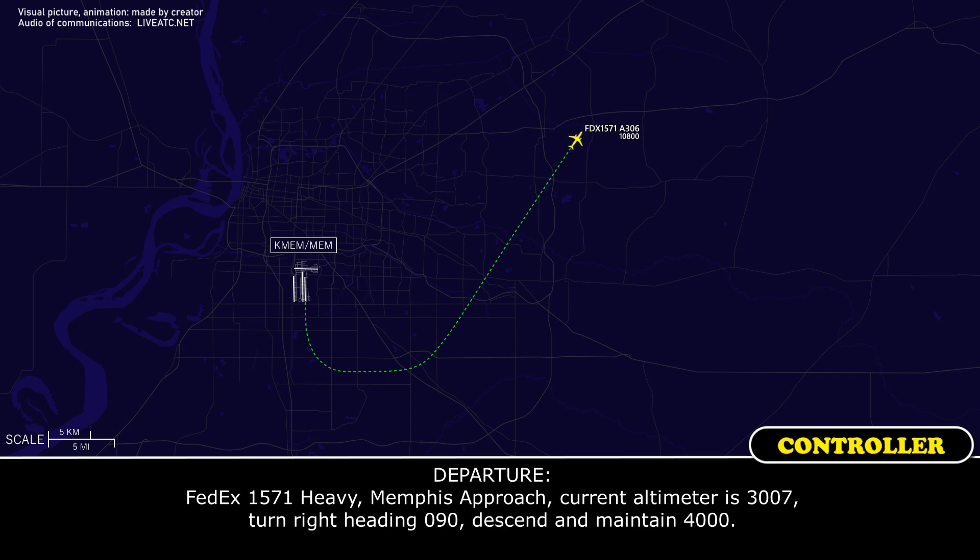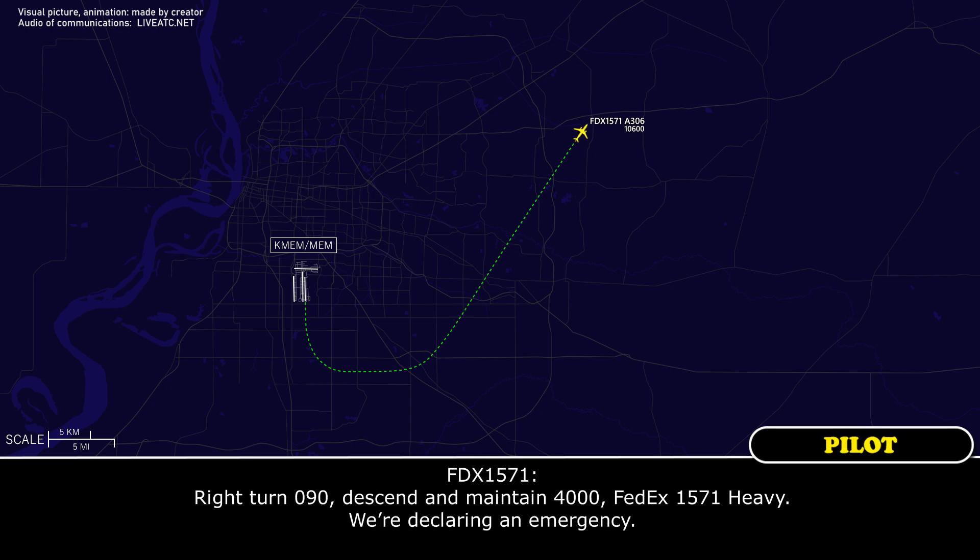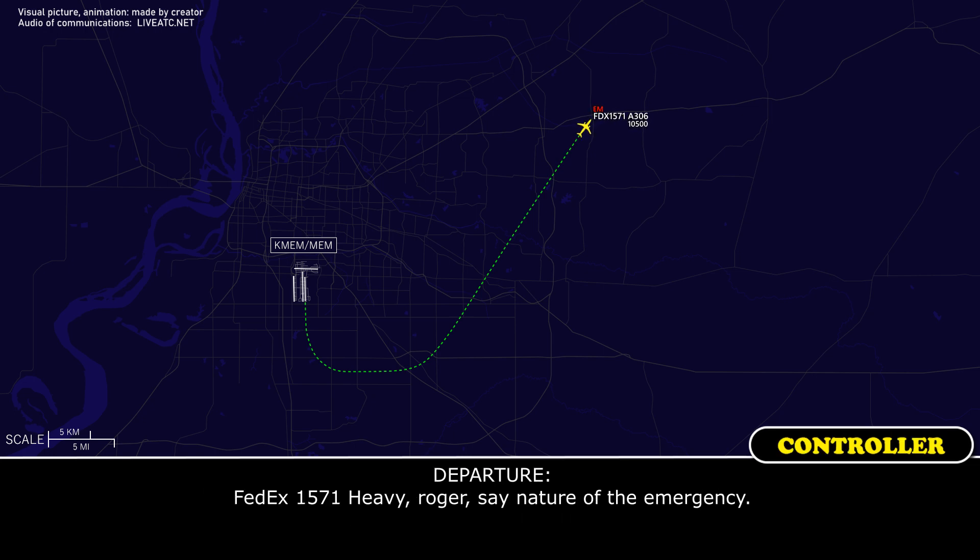FedEx 1571 heavy, turn right heading 090. We are declaring emergency. FedEx 1571 heavy, roger — and say nature of emergency.